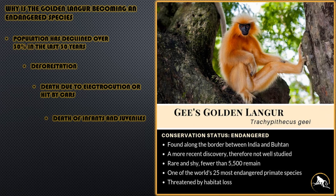You may be asking yourself, so why is the golden langur becoming an endangered species? In 1976, the golden langurs were enlisted on the IUCN red list as an endangered species. And over the past 30 years, the population has declined over 30%. In 2003, they were listed as critically endangered.